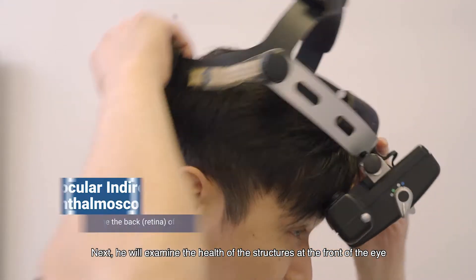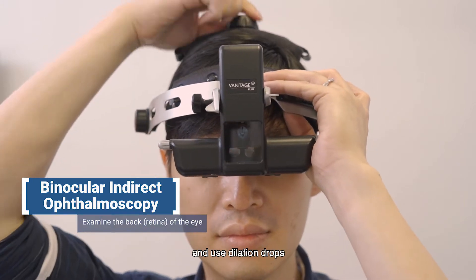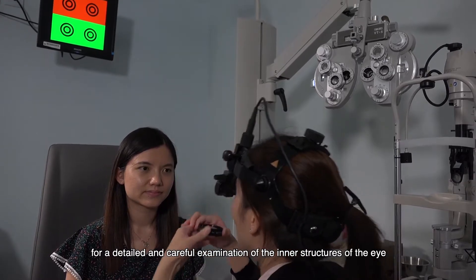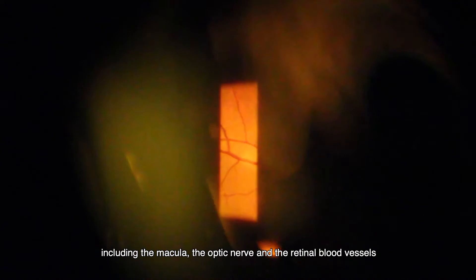Next, the optometrist will examine the health of the structures at the front of the eye and use dilation drops for a detailed and careful examination of the inner structures of the eye, including the macula, the optic nerve, and the retinal blood vessels.